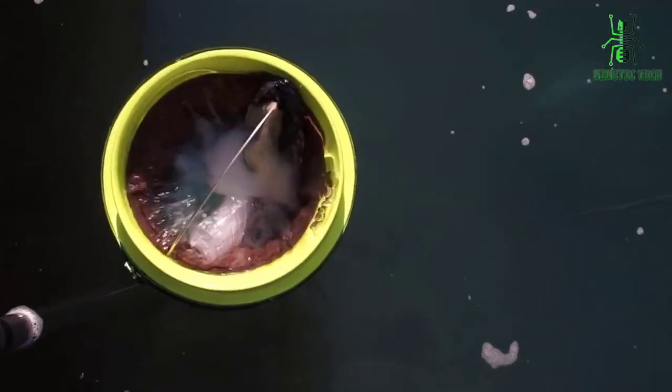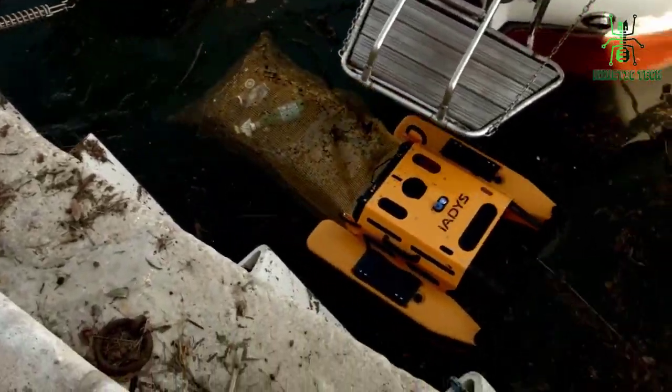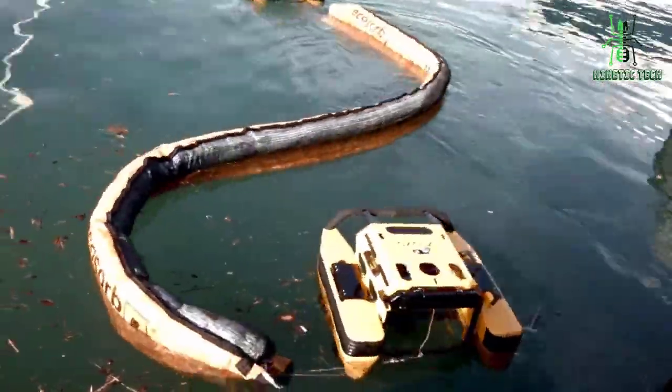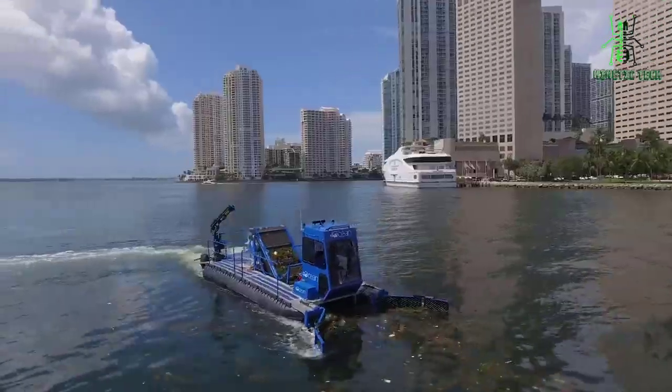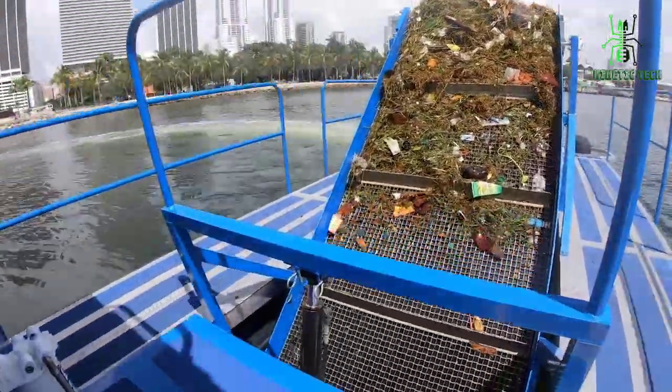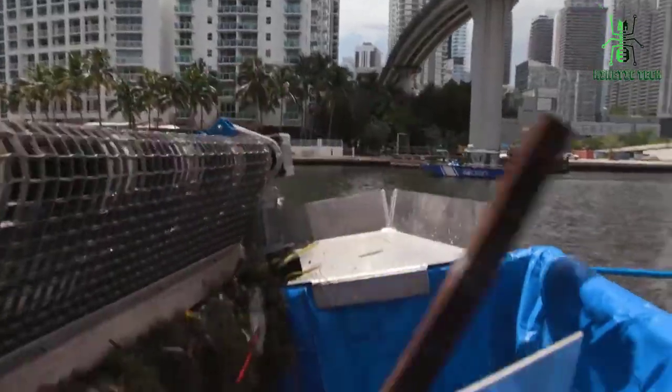Fortunately, some people have come up with clever solutions to this problem that they hope will help us clean up our oceans using robots. To help you find the best trash-cleaning robot on the market, we've compiled this list of the 6 best trash-cleaning robots for oceans. So let's get started.